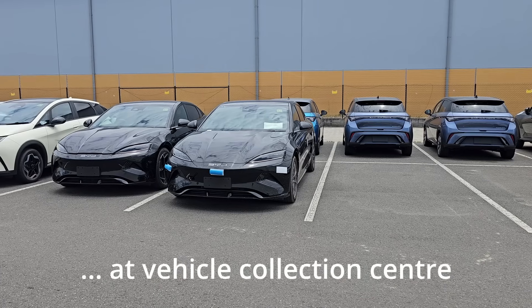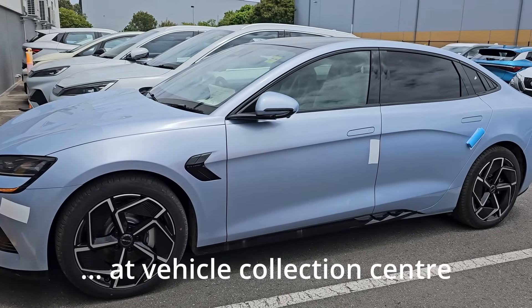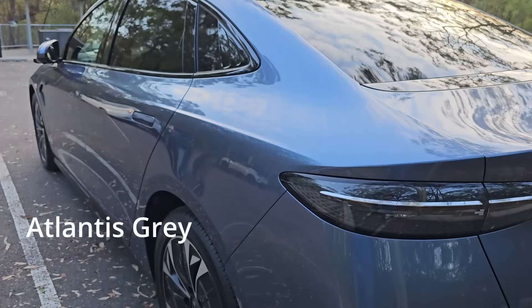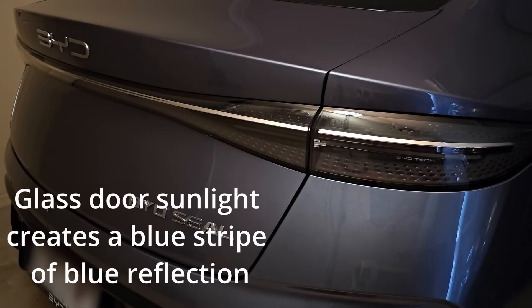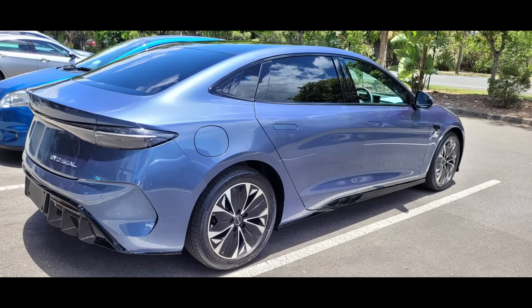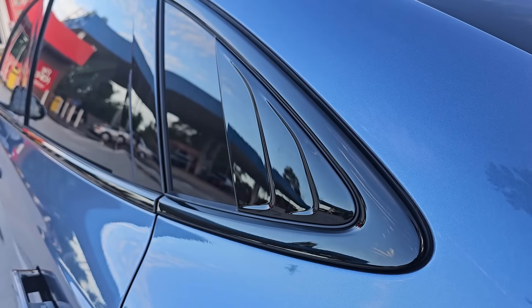Apart from the long wait, collecting and meeting my new BYD Seal was quite a pleasant experience. If you are choosing the color, consider the Atlantis Gray. This gray is actually blue — it has a very unique subtle blue shine hidden underneath the gray paint. It looks low-key and dull when it's dark, but when bright light or sunlight hits it, the entire car shimmers in blue. I think Atlantis Gray looks the nicest amongst all the black and typical blue colors.